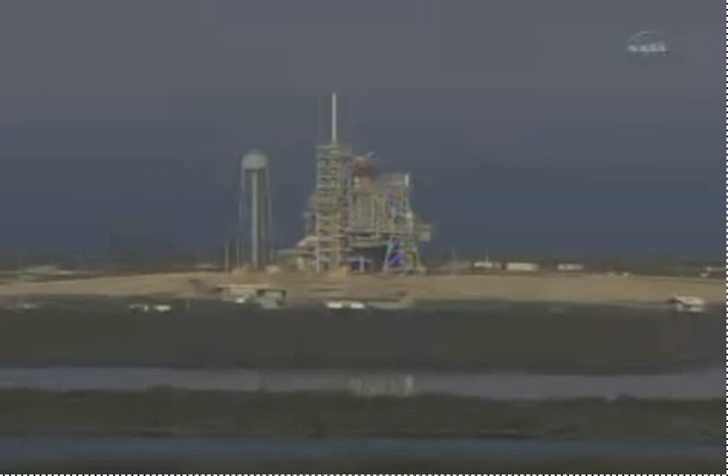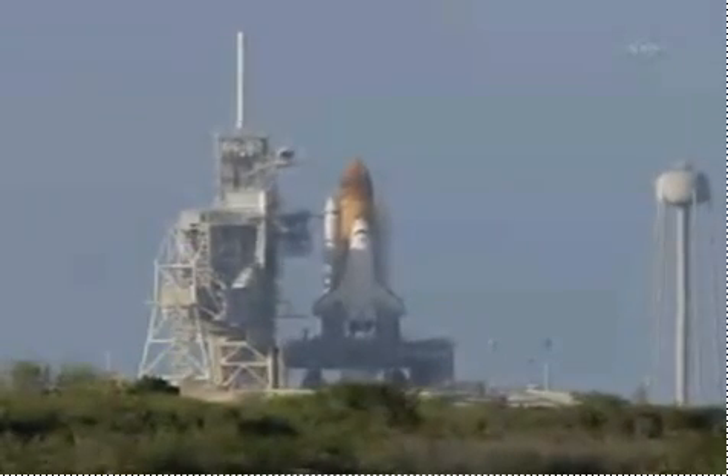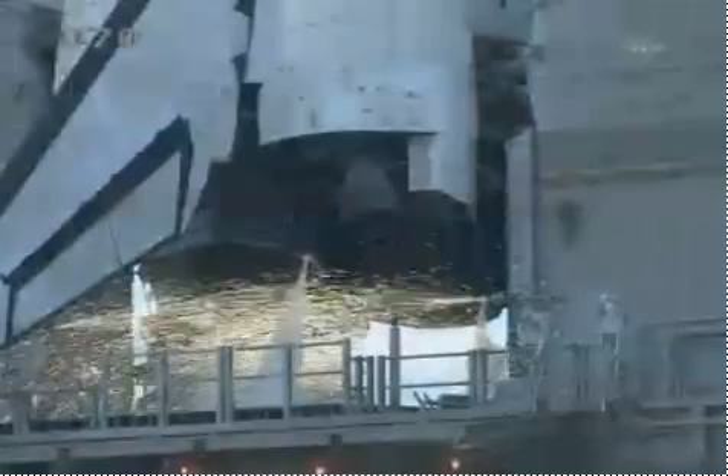20 seconds. The sound suppression water system has been activated, protecting Discovery and the launch pad from acoustical energy waves. Go for main engine start.